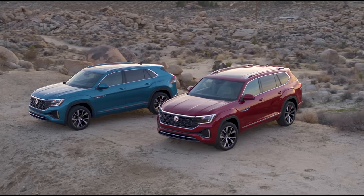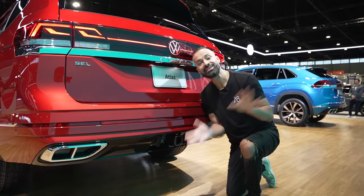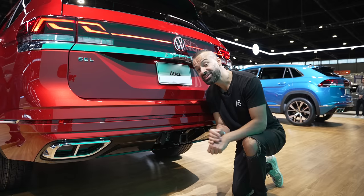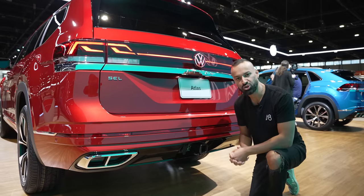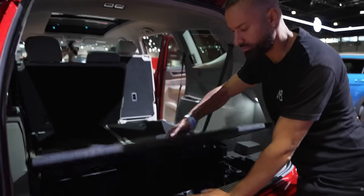Let's talk about towing for a second. There's no VR6 now — the last generation could only tow 2,000 pounds with the four-cylinder; you had to get the VR6 to tow 5,000 pounds. But Volkswagen says with this new Atlas you can tow 5,000 pounds with the new 2.0-liter four-cylinder. That's a big deal.